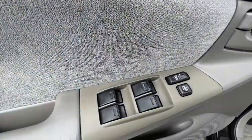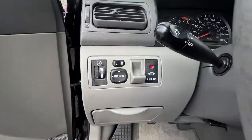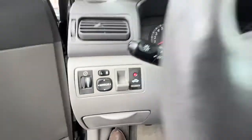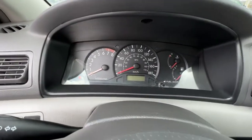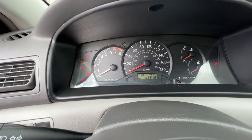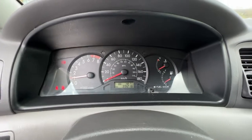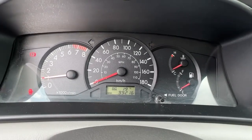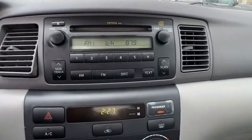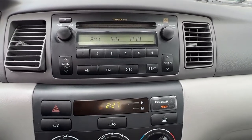Swinging around, we have power locks and power windows, and as we jump in we will find our light dimmer and our power mirrors. Taking a look up here on the dash, as we turn it on, we have under a hundred thousand kilometers here. We've got all of our normal gauges right there and your trip meter as well. Moving on over, we have an AM/FM stereo with a CD player.